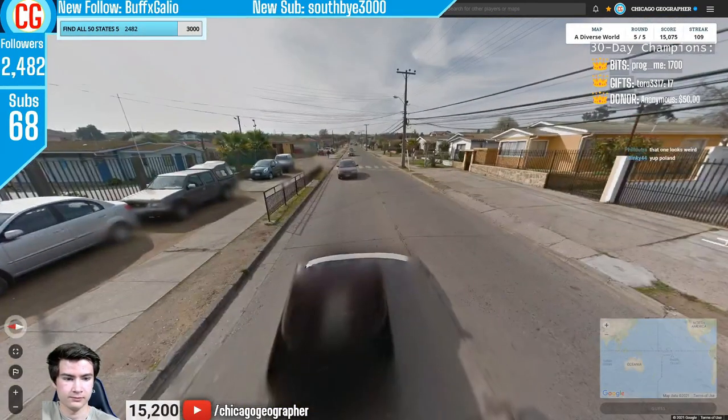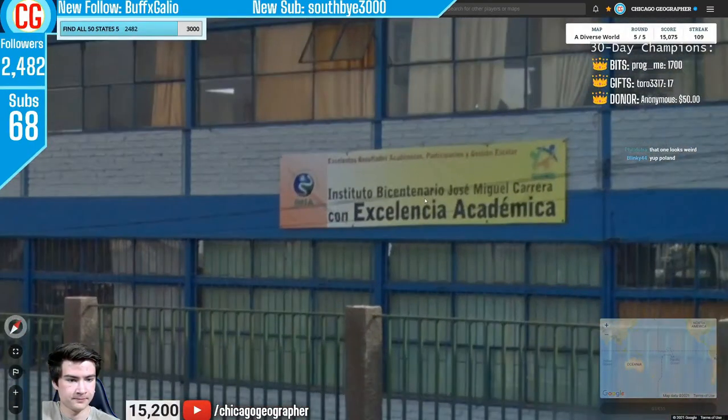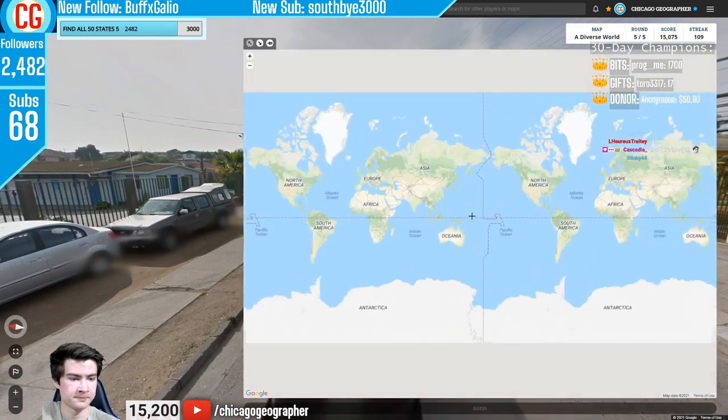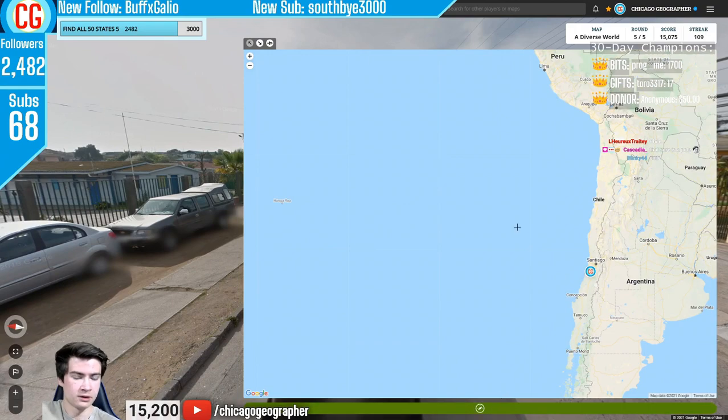Round 110 — we had a white Google car, sun in the north, poles, and Spanish language, all pointing to Chile. A lot of times in Chile you can see a lot of the car, and if the sun's in the north with Spanish language, you're going to be in Chile.